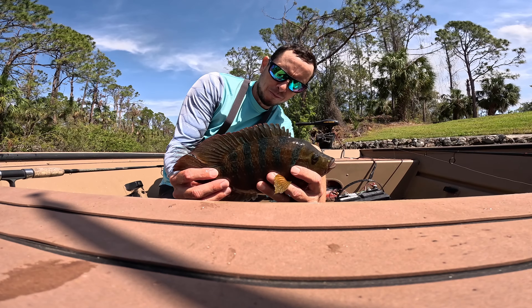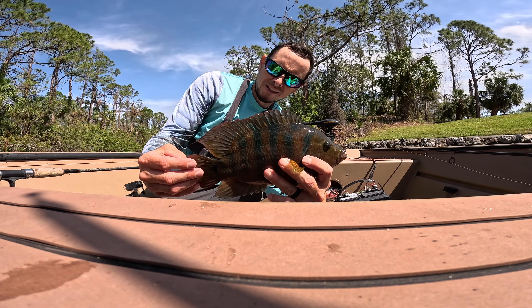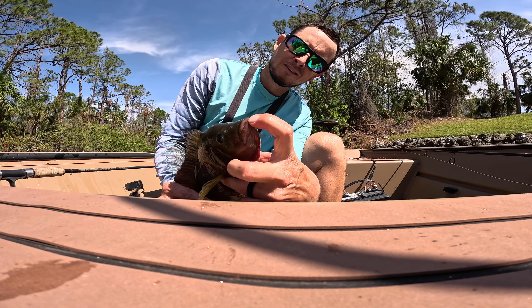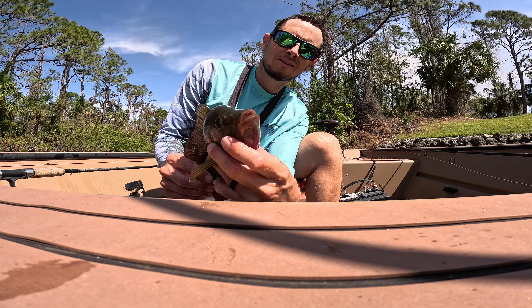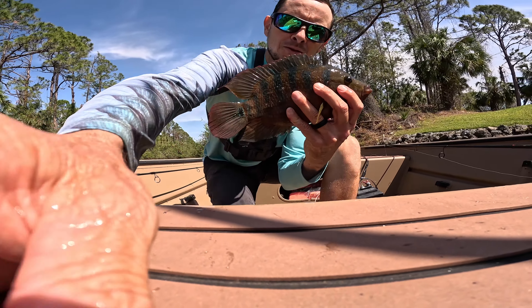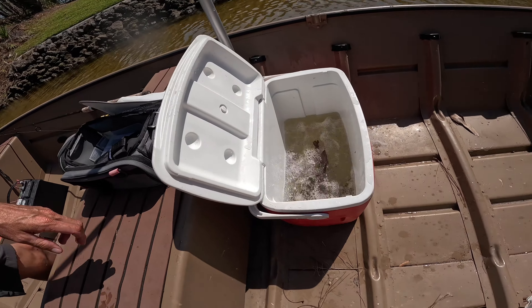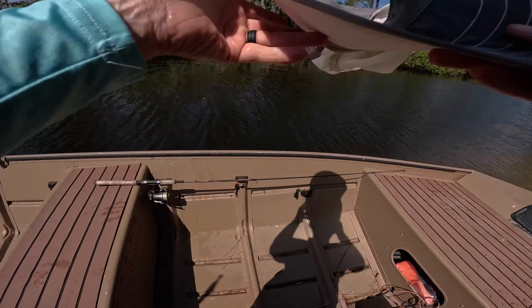A little better one — real pretty, they've got like blue stripes, a pretty red throat, and some good chompers. They fight hard too.